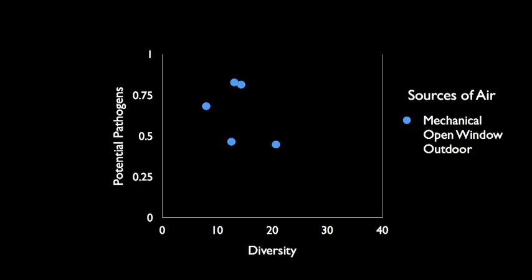At the Biology and Built Environment Center, we carried out a study in a hospital where we sampled air and pulled the DNA out of microbes in the air, and we looked at three different types of rooms. We looked at rooms that were mechanically ventilated (the data points in blue), rooms that were naturally ventilated where we turned off the mechanical ventilation and opened windows that were made operable for our study, and we also sampled the outdoor air.